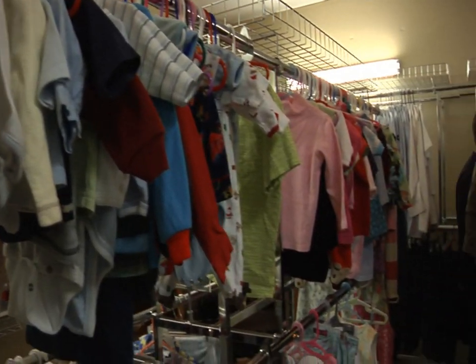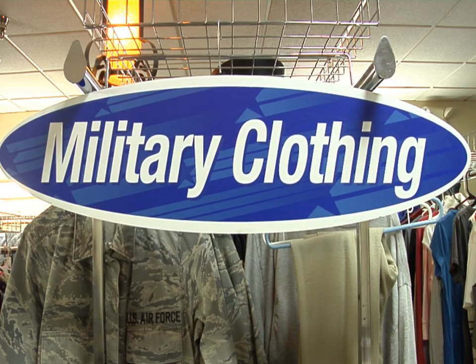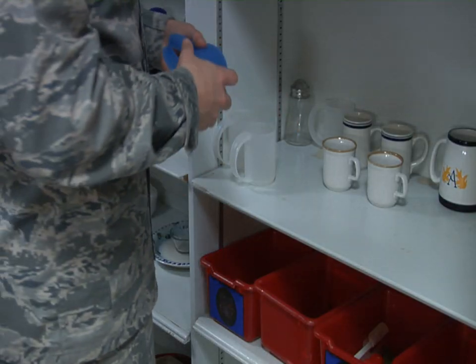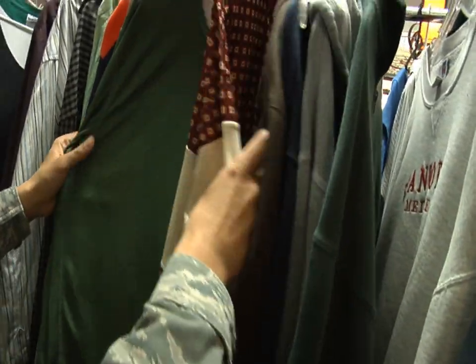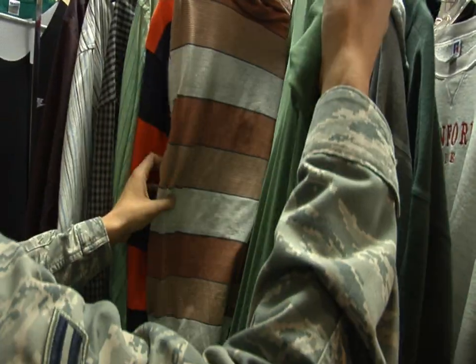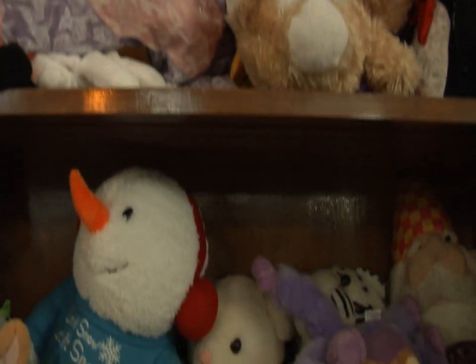Welcome to the Airman's Attic on Dias Air Force Base. This shop provides free uniforms, clothes, and housewear to Airmen stationed at Dias. Located in the hangar center, the shop caters to anyone E-6 and below, and families.